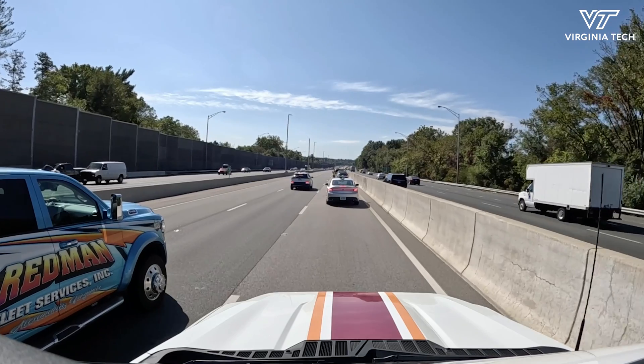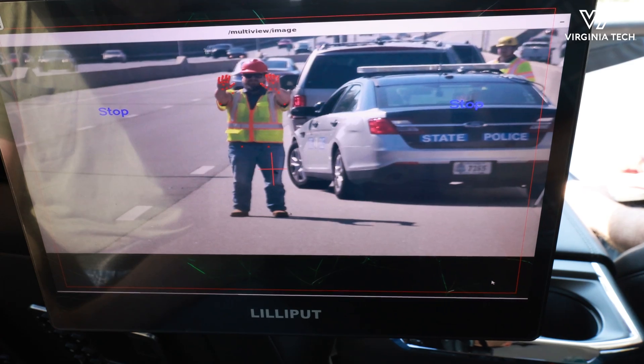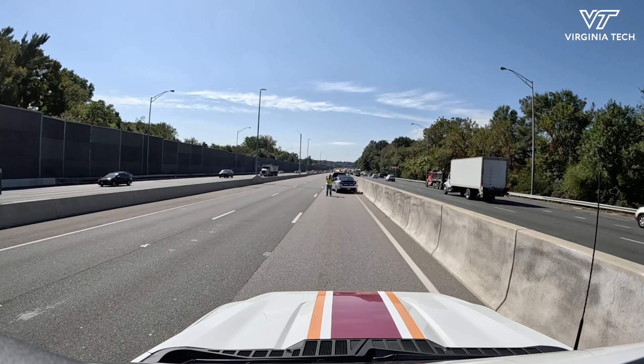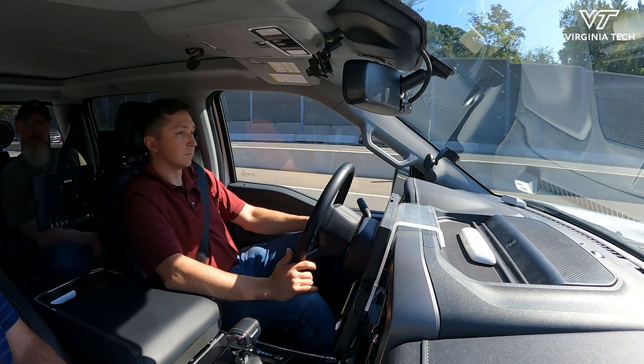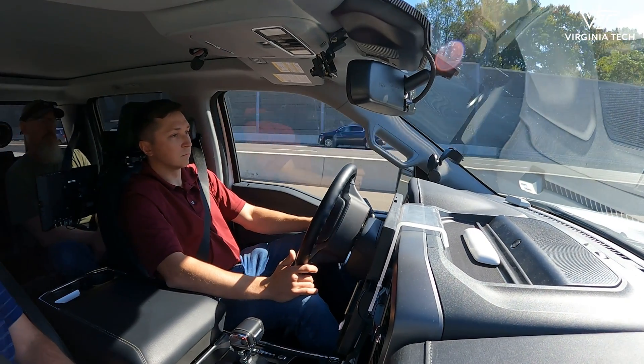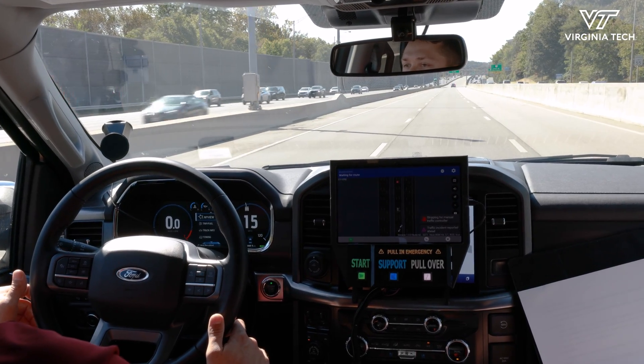Traffic incident recorded ahead. A manual traffic controller has a stop here for a minute while the tow truck gets in place, and now they're waving us through. The vehicle checks to make sure it's okay to proceed, gets into the lane, and we pass the tow truck, and eventually we'll switch back into our original lane of travel.